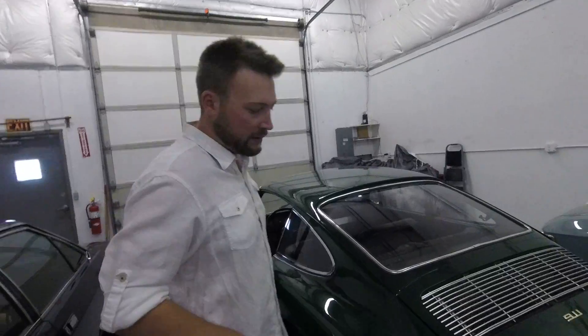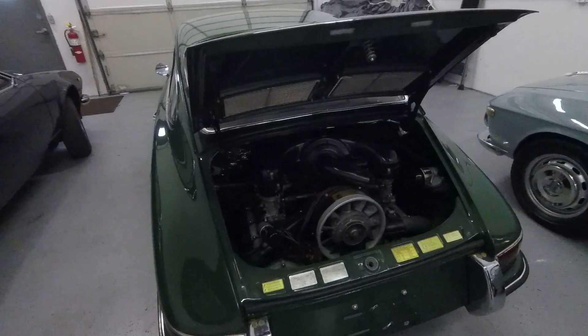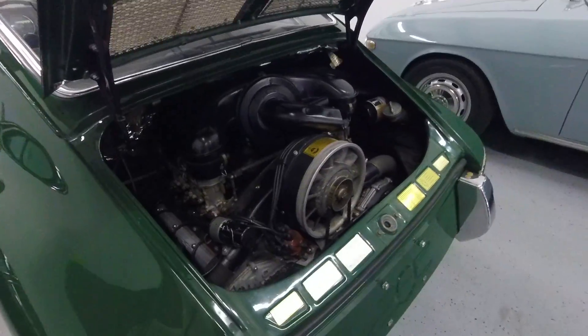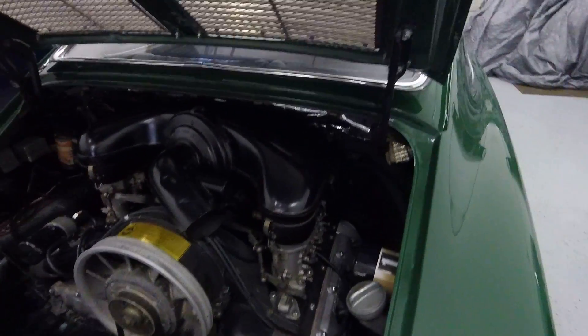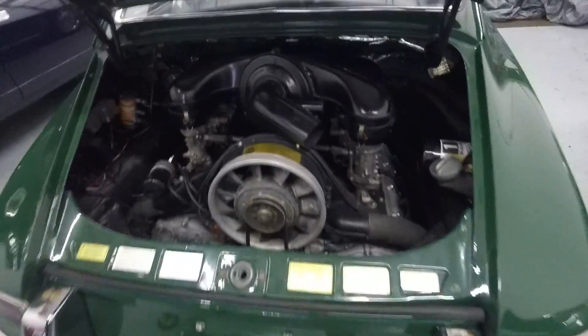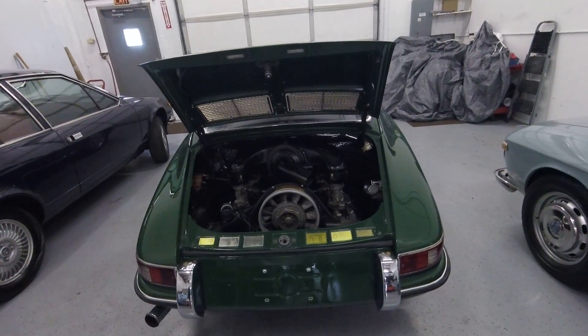Let's take a look underneath the engine compartment. This is where things get exciting. Like I said, this is a numbers-matching engine, and this one has had quite a few performance goodies on it. It was rebuilt, and the heads have been replaned, completely resealed as well. This has an MSD ignition in it. This is the pre-smog engine — it came from the factory in 1967, it is just a hot rod. No smog equipment on this. It also has a Dansk rear muffler and SSI performance headers on it too.